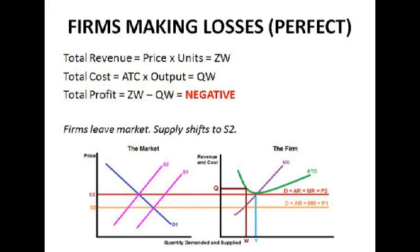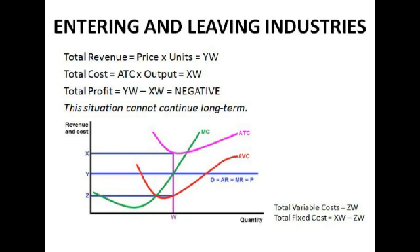Things get slightly less fun when we consider the situation where firms make losses. Let's assume the market is operating at S1. Total revenue is ZW, total cost is QW, and total profit is ZW minus QW, which is negative. If firms are making a loss, they are obviously going to leave the market, which means supply will shift leftwards, putting the price back up again, at which point firms will be able to make normal profit once more. A lot of people think it's obvious that as soon as you start making a loss you're going to leave, unless there's some forecast of strong growth coming.